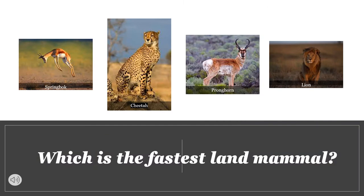I'm Melitza Castro, and I'm going to talk to you guys about the fastest land mammal. Here's a collection of mammals found on land: we have the springbok, the cheetah, the pronghorn, and the lion. Which animal do you think is the fastest land mammal?